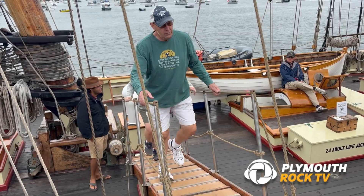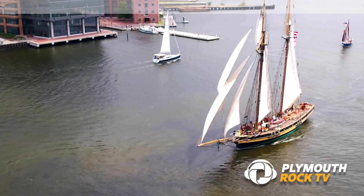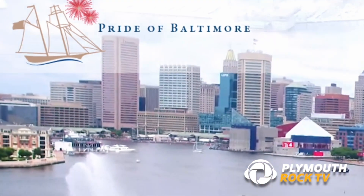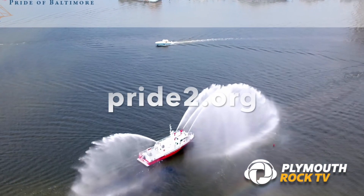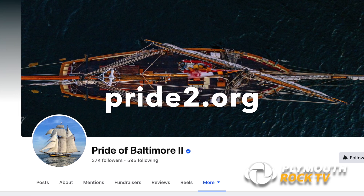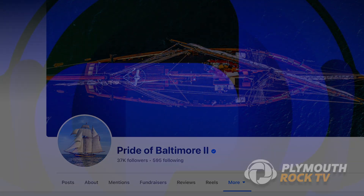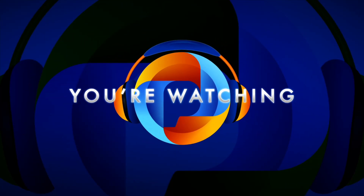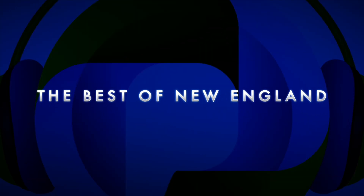If you missed the visit to Plymouth, Massachusetts, don't worry. You can check out the Pride of Baltimore at one of their many next stops — next stop is actually Baltimore. You can visit them on all the regular social media pages or visit their website, pride2.org, where you can make donations, find out the history of the boat, and actually become part of the crew if you make the right kind of donation. Thanks for watching Plymouth Rock TV. We'll see you next time.